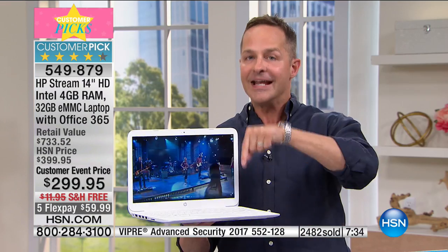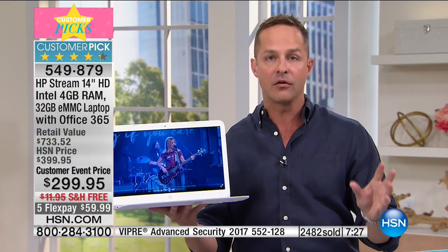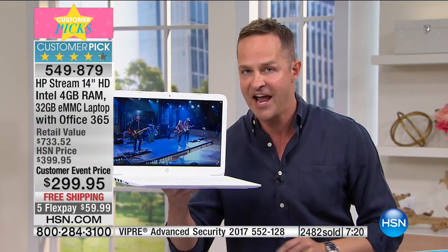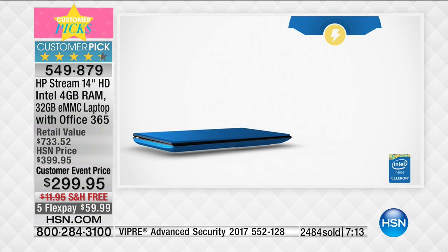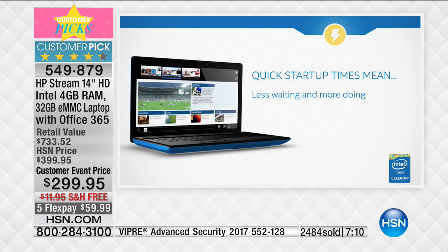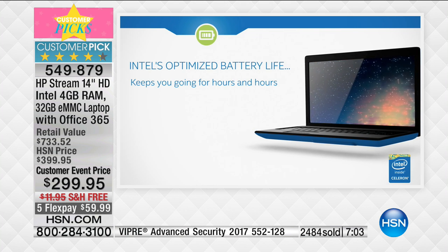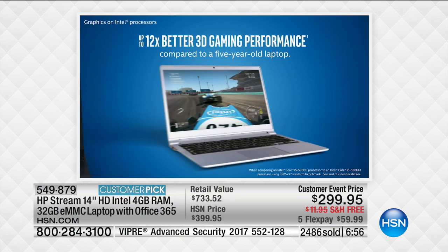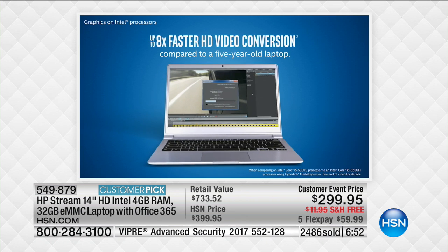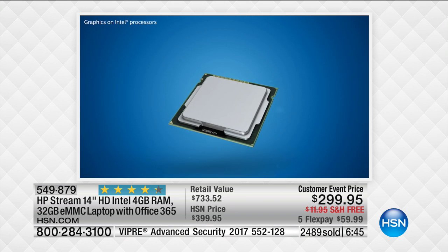Here's why I hesitate to even say the word 'tablet': this has a true Intel Celeron processor built in. Intel has different product lines — a line for tablets and a line for true PCs. This is from the PC line. The processor in here is a true PC processor. It also has four gigabytes of RAM, which is so important for loading web pages and multitasking. A great tablet might have a gig and a half — this has more than double that. Look at these numbers: 12 times better 3D gaming than a laptop from just five years ago, and 8 times faster HD video conversion.